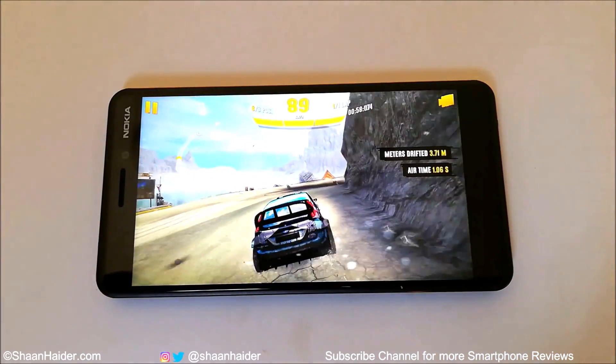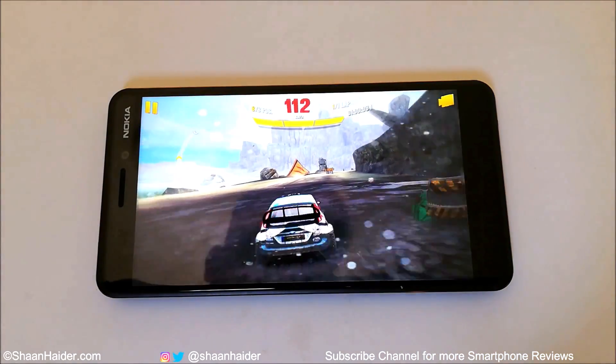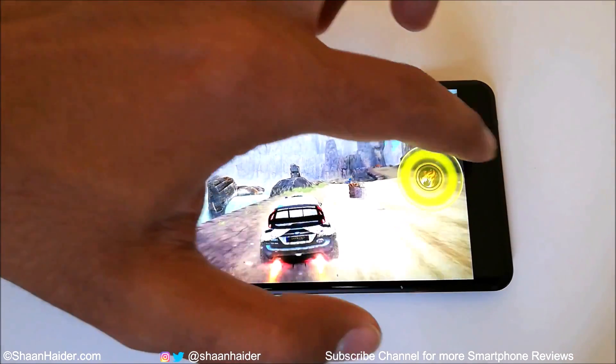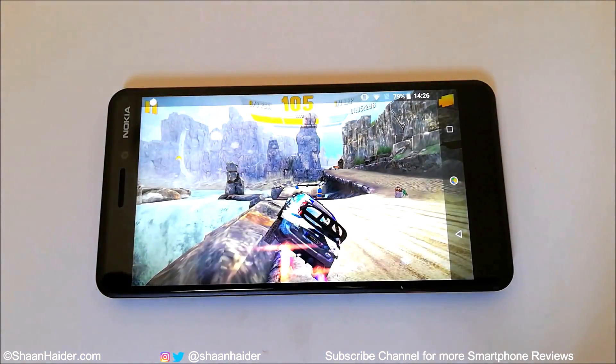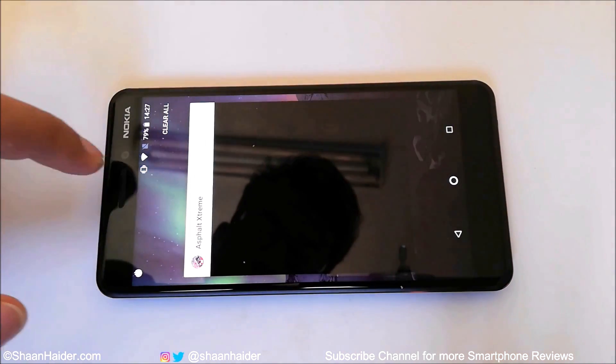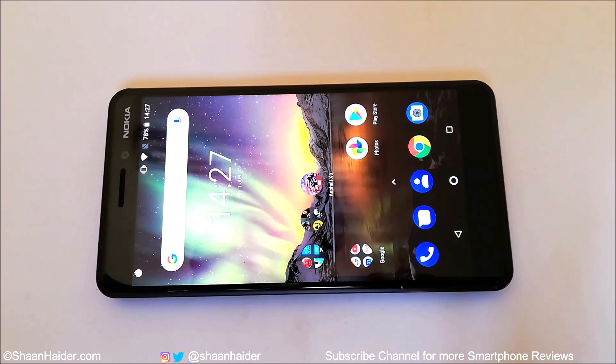It's been an hour of gaming. Let's have a look at the battery status. The battery percentage moved from 100% to 79% after playing Asphalt Extreme — one of the most high-end, heavy graphics games — for one hour continuously on this device.